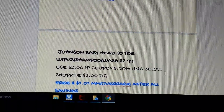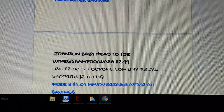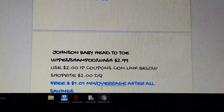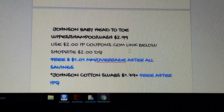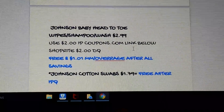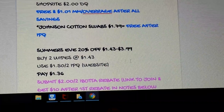Johnson's Baby Head-to-Toe Wipes, Shampoo, and Body Wash are $2.99. We have a $2 coupon from Coupons.com and a $2 digital, so that'll be a $1.01 overage — a great deal. Print as many of those coupons as you can. They also have Johnson's cotton swabs for $1.79, so you can pick those up and use one of the $2 printables — it'll just be free after the printable.